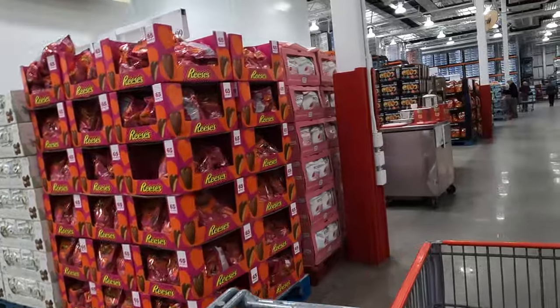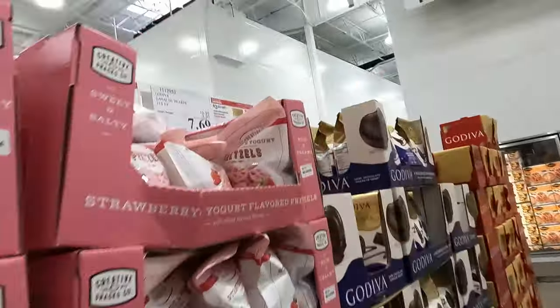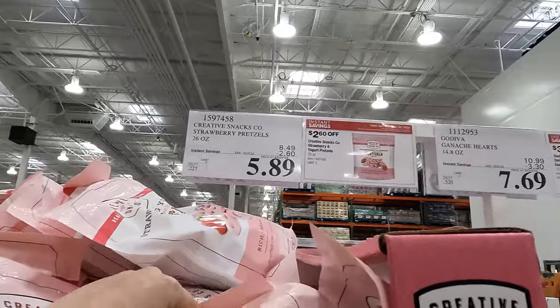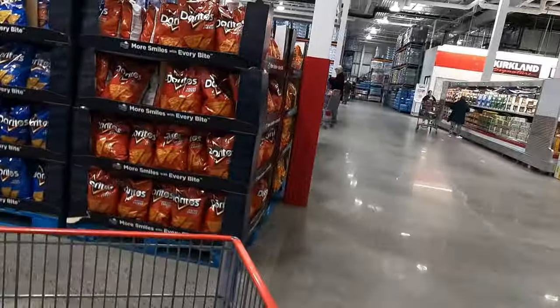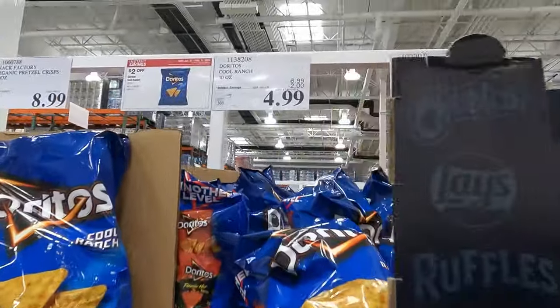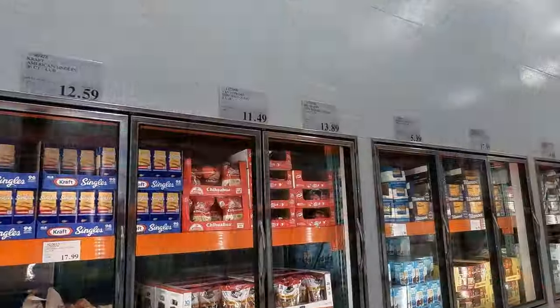Heading towards the back of the store, I noticed they had strawberry yogurt covered pretzels and that sounded really good. They happened to be on sale for $5.89 — I thought that was a good deal — so I got two bags of those. I also noticed the chips. The regular Doritos were not on sale, but the Cool Ranch were, so I grabbed a bag of those and headed towards the dairy cooler.